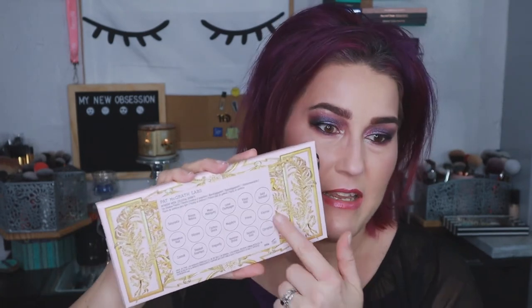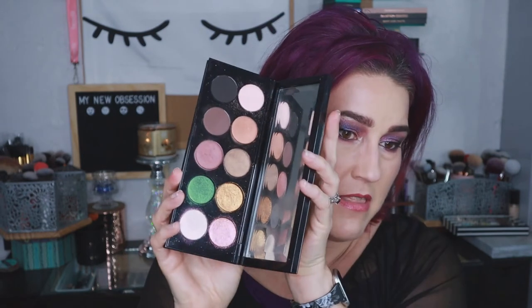I'm thankful that the shade names are on the palette somewhere, because on her regular palettes the shade names are not on the palette anywhere — not on the front, not on the back, not inside. They come on a separate cardboard insert that doesn't even fit inside the palette, which is annoying. So I'm actually pretty grateful the shade names are on this one, though there's plenty of room inside the palette where they could have placed them next to each shade.